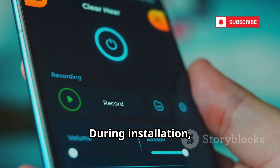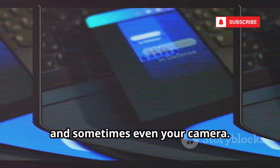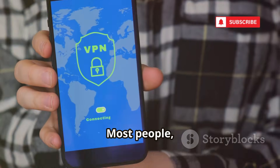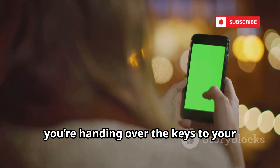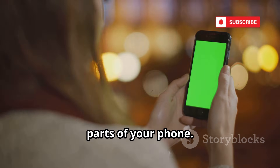During installation, the app asks for a range of permissions: access to your microphone, contacts, storage, and sometimes even your camera. These requests might seem normal, especially if you think the app is for security. Most people, eager to resolve the supposed issue, tap allow without a second thought. In that moment, you're handing over the keys to your digital life, giving the hacker access to sensitive parts of your phone.